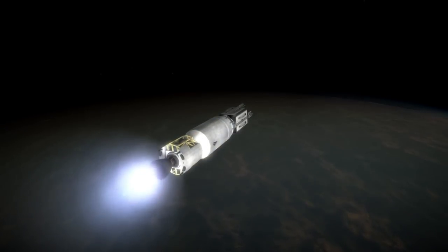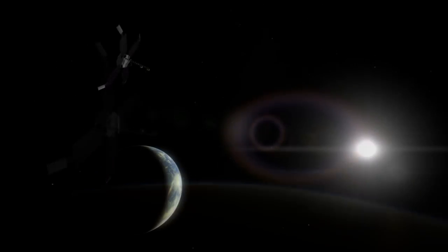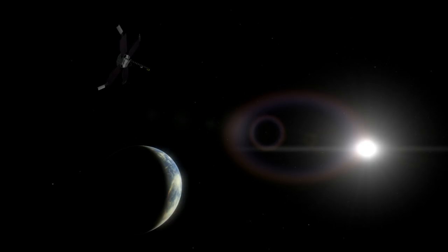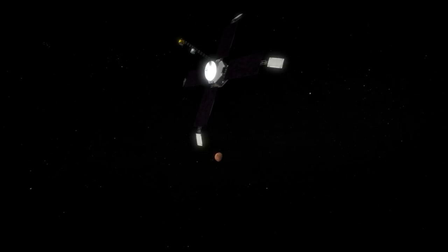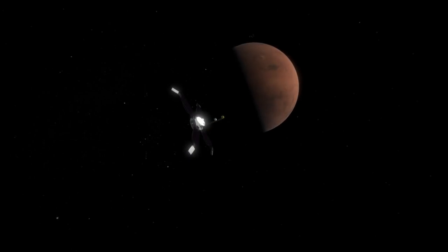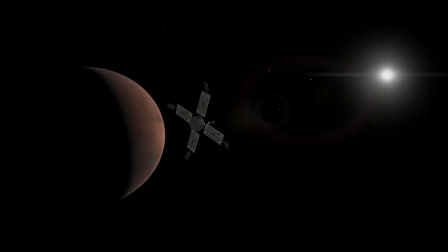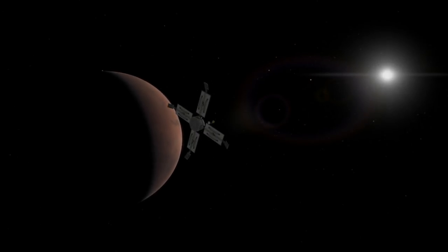It flew by Mars at a distance of 9,846 km and sent back the first photos of another planet taken from within that planet's sphere of influence. Prior to Mariner 4, there had been reasonable speculation that intelligent life might be found on Mars. The barren world and thin atmosphere captured by the probe's photos radically dampened that previous optimism.